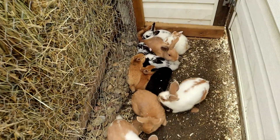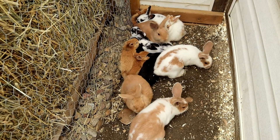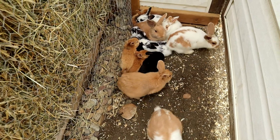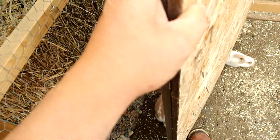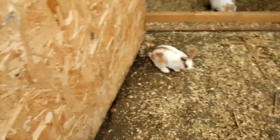These little guys here are doing pretty well actually, growing pretty quick. Probably in the next five months I'll be able to butcher the small ones. The bigger ones probably in three months or so, I'm hoping.